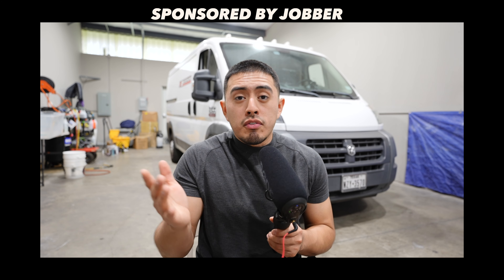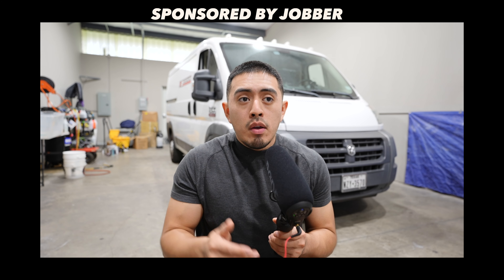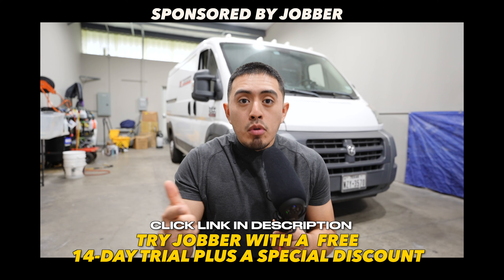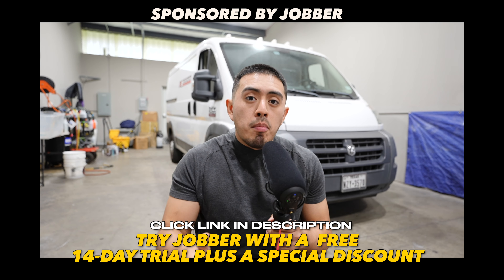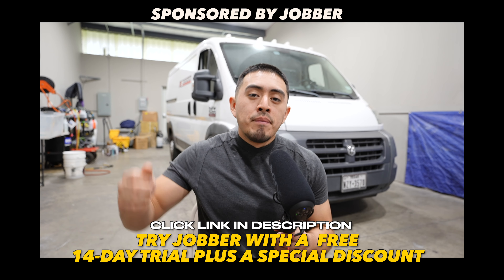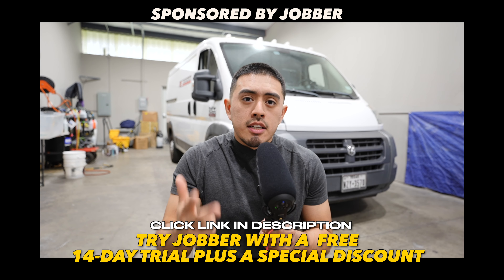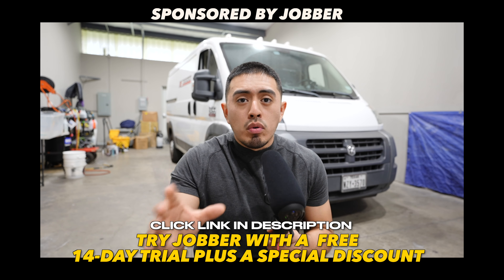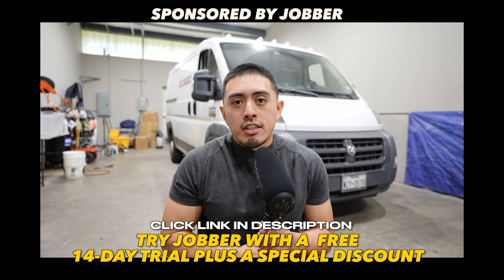Customers sometimes have two to five services per job, and if we have two or three jobs going on in a day we need to make sure we're tracking all that information so the team knows what we're doing and everything flows smoothly. That's why for the last four and a half years we've been using Jobber — for booking, managing our schedule, tracking customer information, and sending appointment reminders. If you want a free trial plus a special discount, click the link in the description.